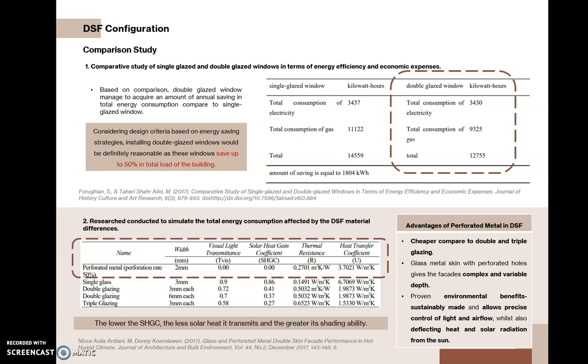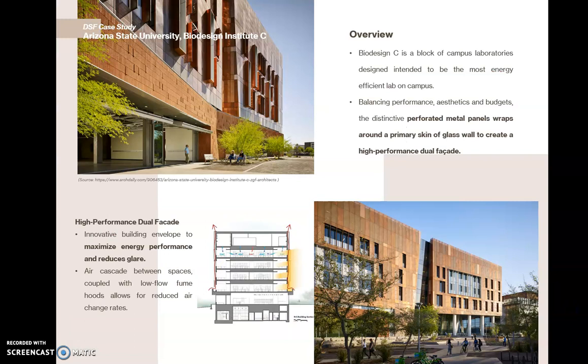According to research conducted, perforated metal provides a low solar heat gain coefficient, transmits less solar heat, and provides good shading. Since the building is designed to be naturally ventilated, the cost of the perforated double skin facade can be offset by air-conditioning expenses in the long run. A case study used perforated metal panels wrapped around a primary skin glass wall to create a high-performance dual facade, helping to maximize energy performance and reduce glare.